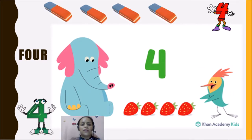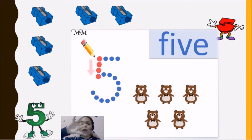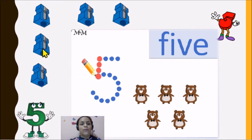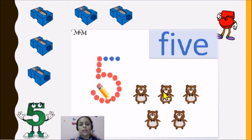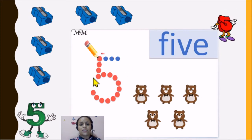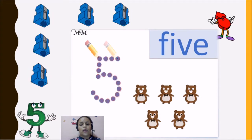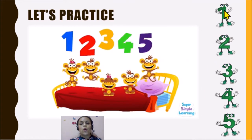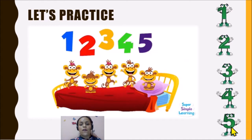Now the next is the number five. Five. One, two, three, four, five. Here we have the number five. So let's make a review. One. Two. Three. Four. Five.